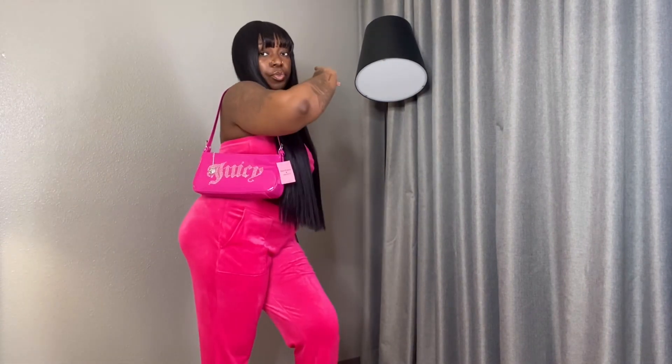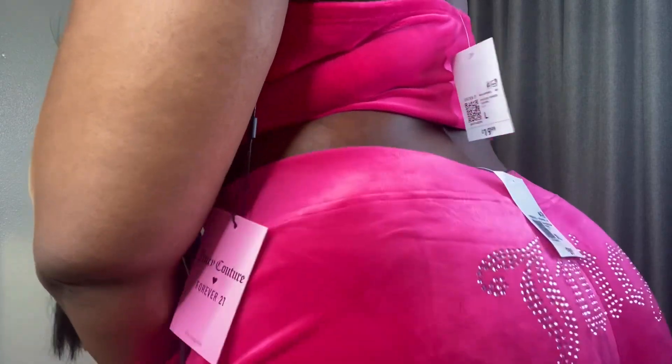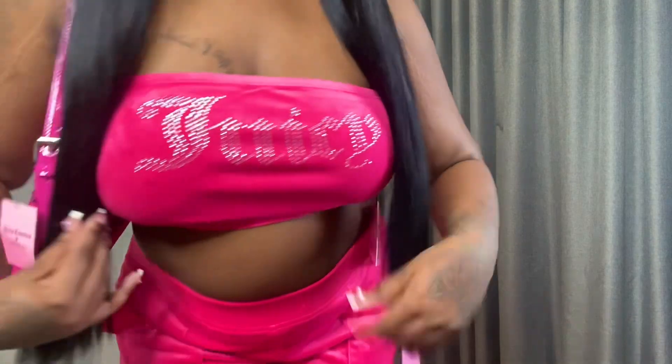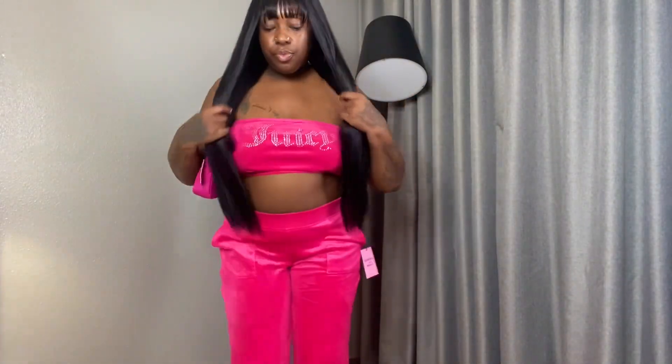Y'all know the fit is fitting, baby. It's giving everything it needs to and more — juicy on the booty. Y'all see it. Get into the details. Details like what Paris Hilton say? Juicy girl for life. Forever.